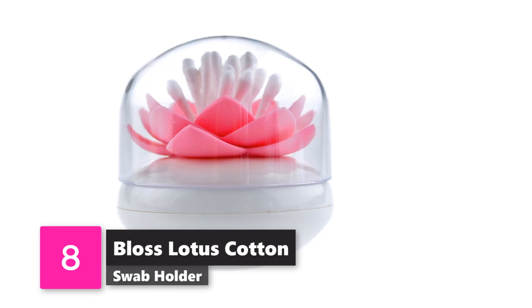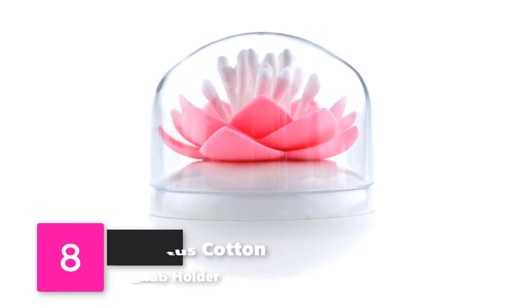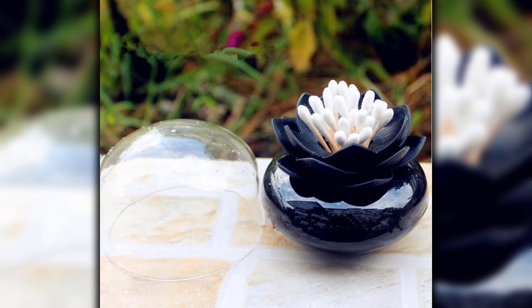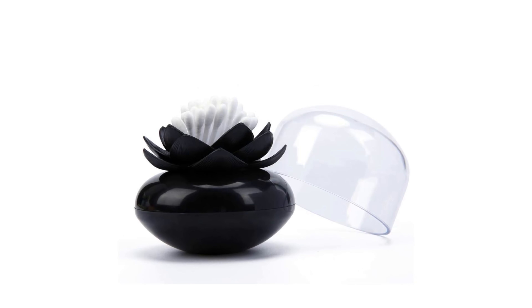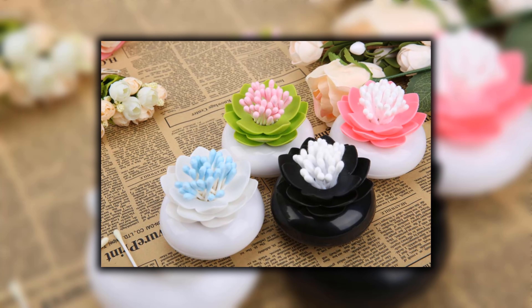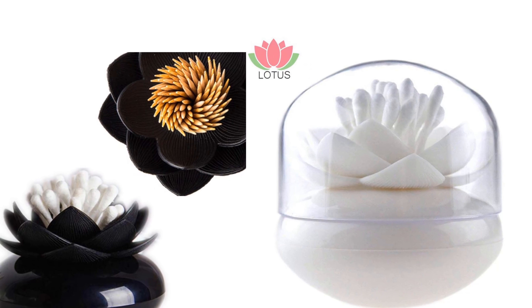Number 8: Bloss Lotus Cotton Swab Holder. You probably didn't think you could redecorate your cotton swab holder, did you? Bloss has created this lotus-shaped decorative holder, and we love the way it looks when the lid is on top — it reminds us of the rose in the glass case in Beauty and the Beast. Choose from all black, white with a pink lotus, or all white.